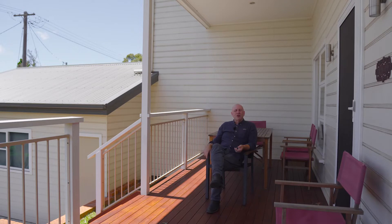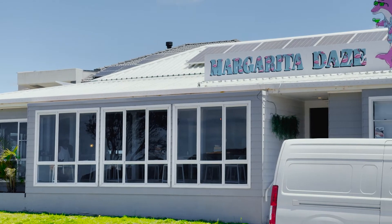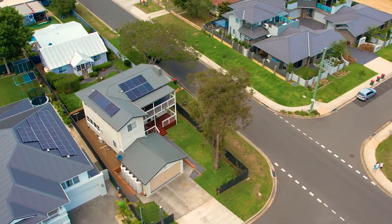I'm going to slip into a pair of boardies and thongs, walk down to Margarita Dave's, have a feed, have a swim, and wander home. This is where you want to be, right on the corner of Palm Street. Please call David and Sam Keenan, Reininghorn Peninsula. Bye.